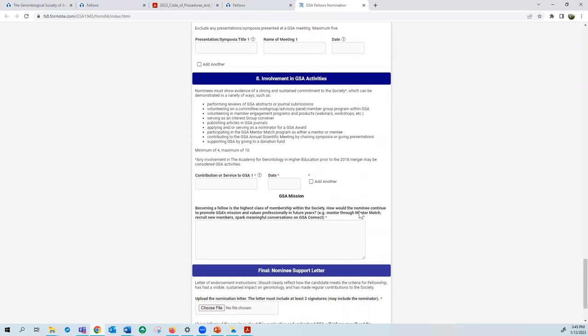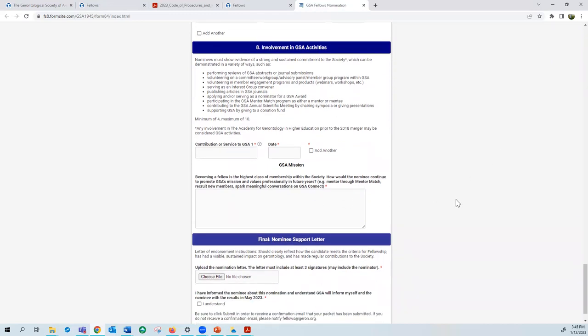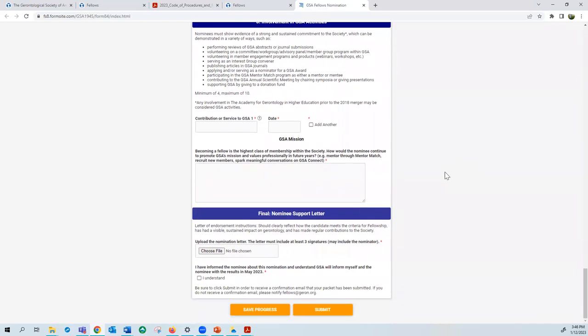There is also a GSA mission statement section that asks how the nominee might continue to promote GSA's mission and values professionally in future years. Finally, at the bottom of the application, this is where you upload the nominee support letter — it must include at least three signatures, one of them being your primary nominator. Once you have all fields and materials uploaded, click submit. You can save progress at any time. Once you submit, the person identified as the nominator will receive a confirmation email, so check with them or email fellows@geront.org to confirm the application went through.